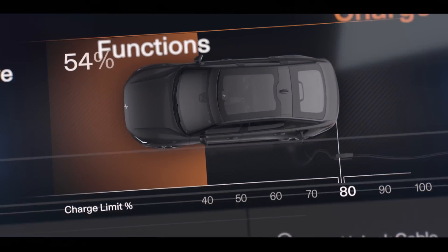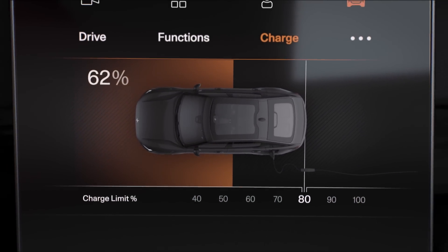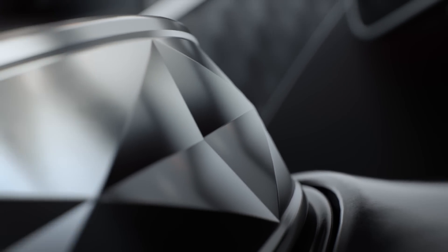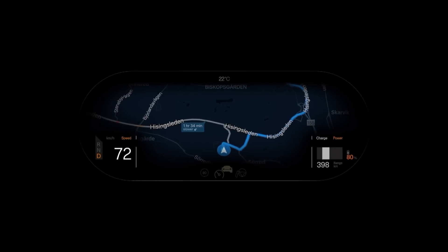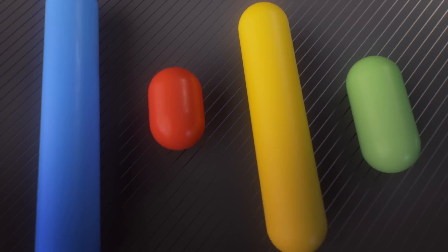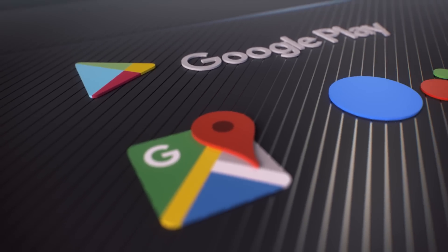Polestar 2 expresses the ultimate blend of a high-tech user experience and the sensual joy of a true premium product. Finding your destination or interacting with your car has never been easier than using Polestar 2's natural speech recognition. We teamed up with Google to give you the most seamless integration of your digital life.